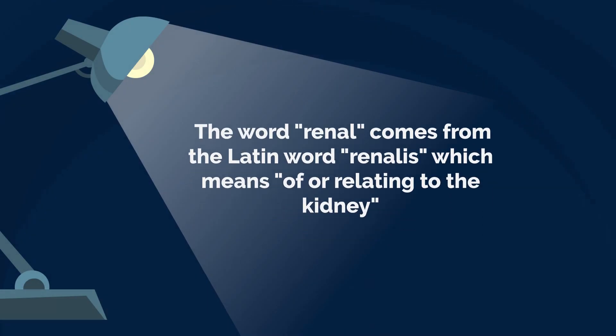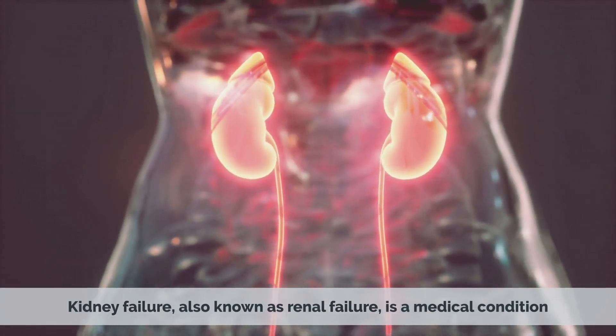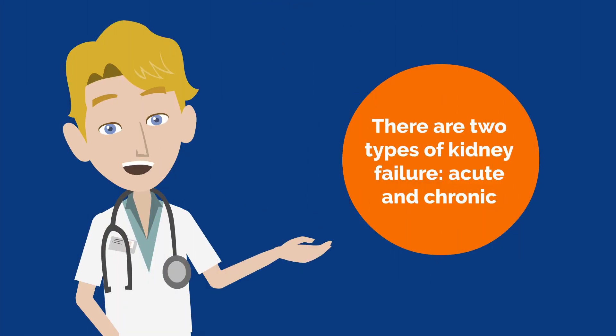The word renal comes from the Latin word renalis, which means of or relating to the kidney. Kidney failure, also known as renal failure, is a medical condition in which the kidneys are no longer able to perform their functions effectively. There are two types of kidney failure: acute and chronic.